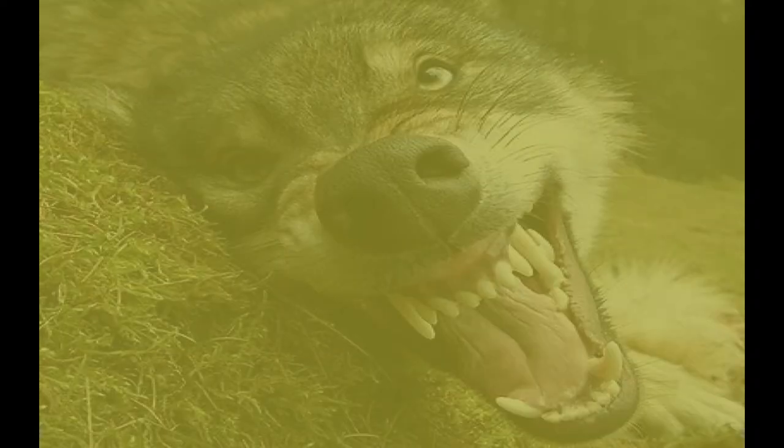Number 4. Under no circumstances should you turn your back on the wolf or run away. This will make you look like prey, which is a bad thing. Remember, wolves are hunters.